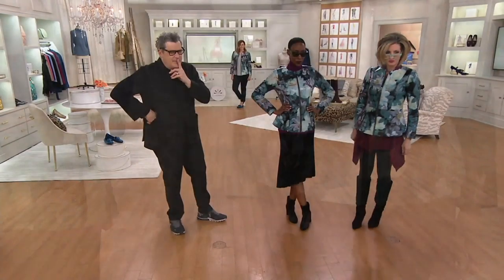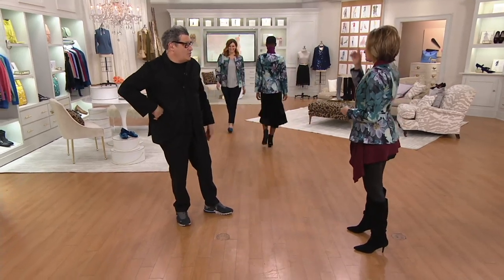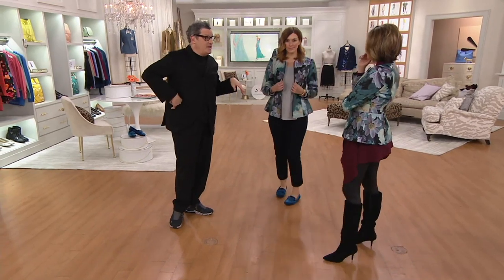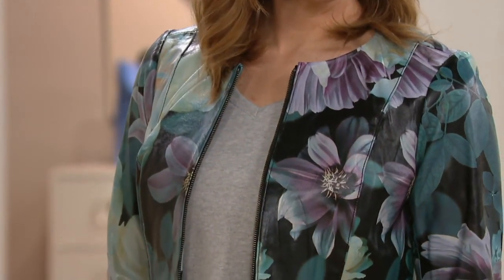The other thing I love is how seasonless it is. You could literally wear this with a little slim skirt to lunch next week, and then come spring, a tank top and some white jeans or light-colored jeans at the country club — or in the middle of summer at a restaurant. That's because you made a brilliant choice in the colors.